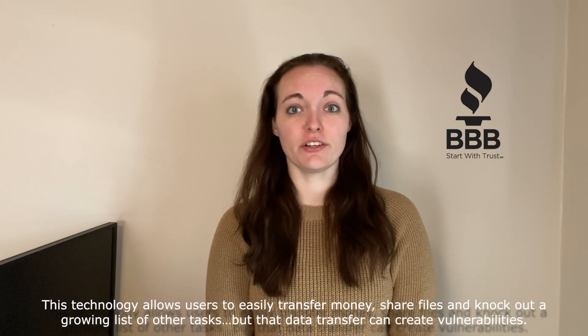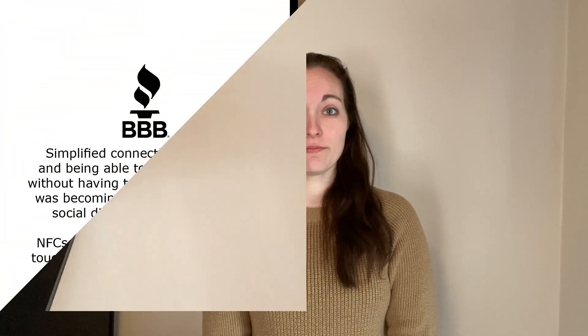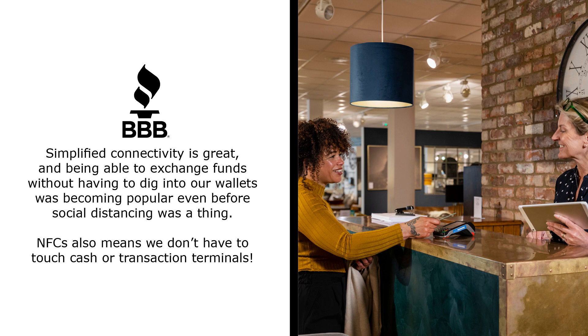But that data transfer can create vulnerabilities. Hackers are starting to focus on how they can exploit it. Simplified connectivity is great, and being able to exchange funds without having to dig into our wallets was becoming popular even before social distancing was a thing.